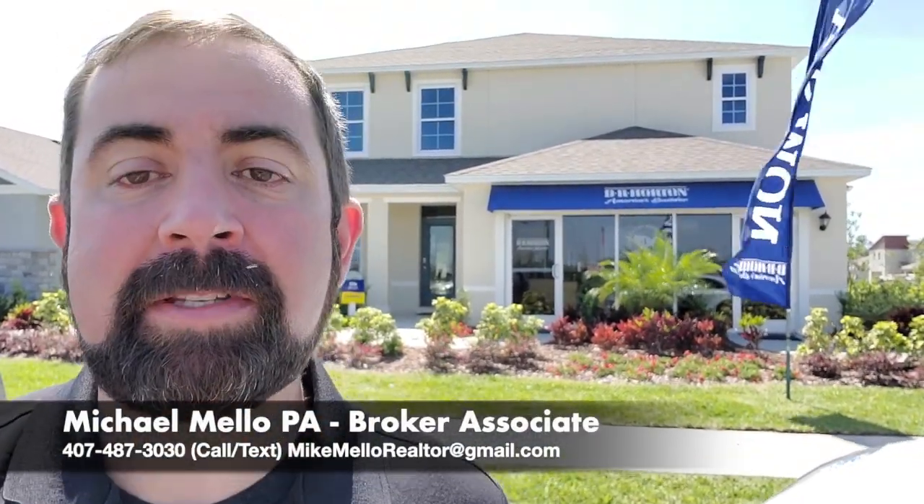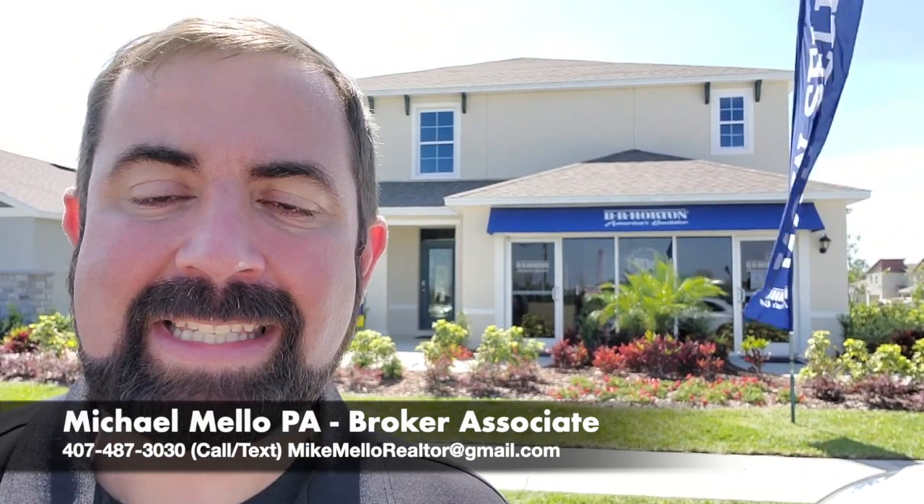Hi, everyone. I'm Mike Mello, Broker Associate at Preferred Real Estate Brokers. I'm coming to you today in Narcoossee, Florida — that's in St. Cloud, a little bit south of Lake Nona, so very close to Lake Nona, closer to Lake Nona than St. Cloud, actually. Good school zone.